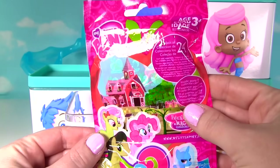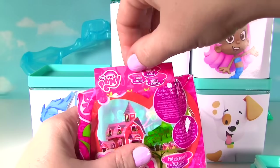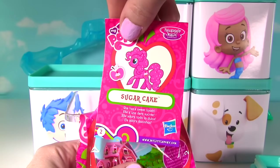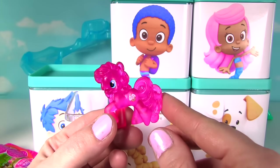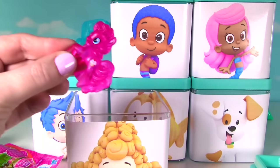My Little Pony blind bag! Let's see what pony we got! Inside we find... Boom! It's Sugar Cake! She has a sweet tooth! Look how pretty Sugar Cake is! She's the prettiest little pink pony! Look at her little cutie mark!